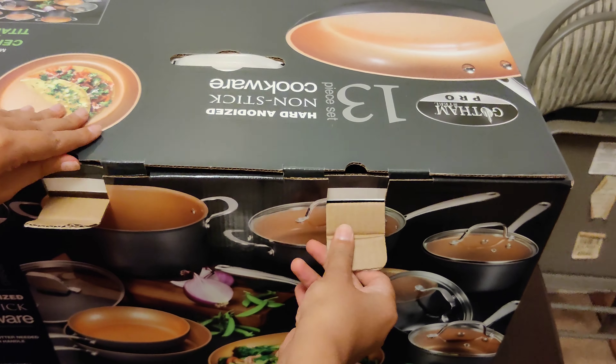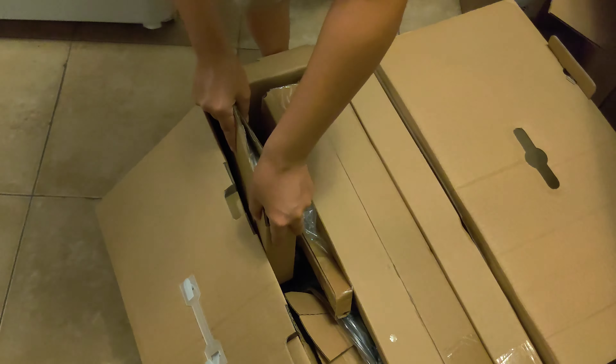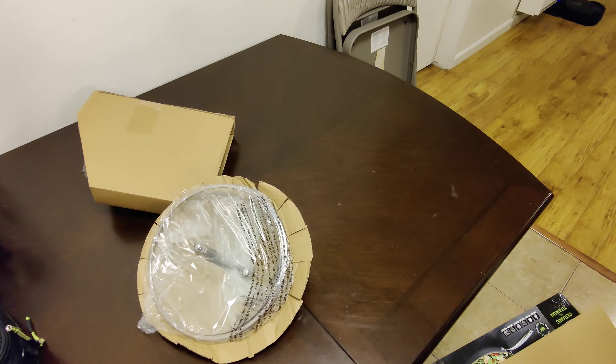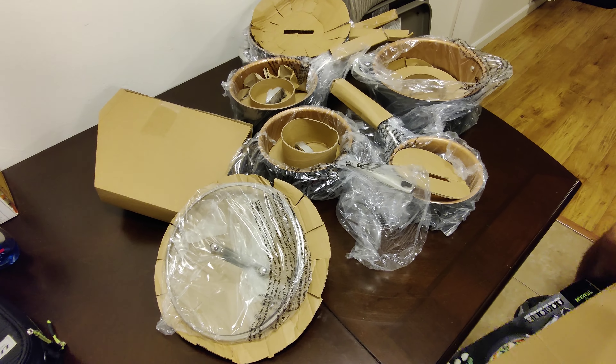Let's take a look at this 13-piece premium Gotham Steel Pro cookware set. This set features non-stick ceramic and titanium coating. It's also oven and dishwasher safe.